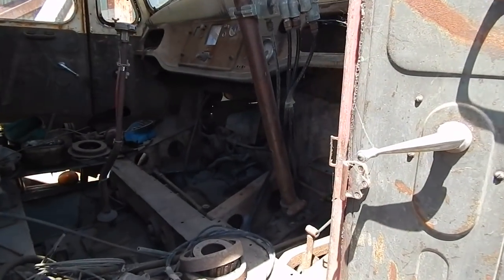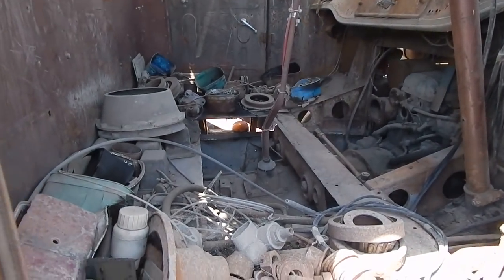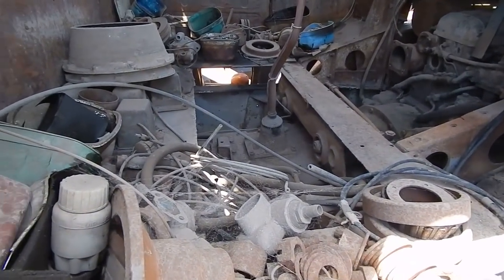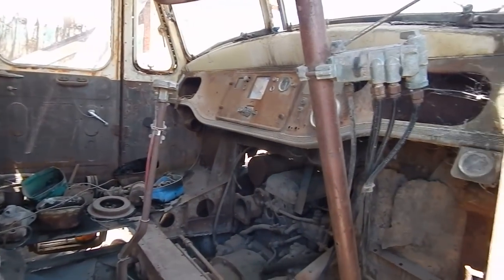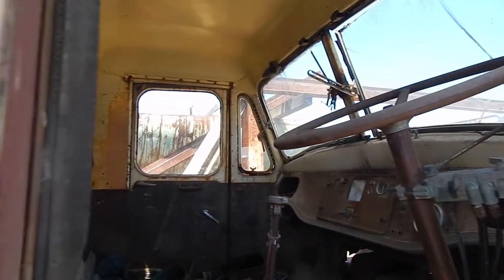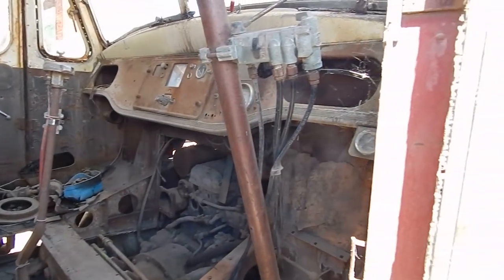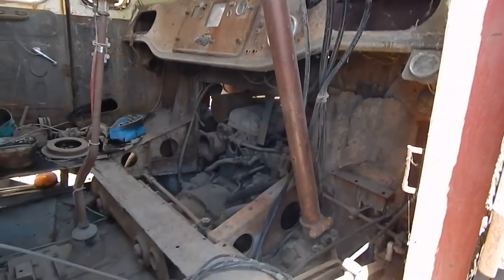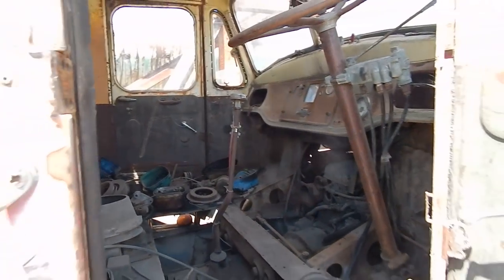Here we have her inside. She's slightly deteriorated. Maybe this thing could tell a few stories — yeah, interesting, all these old things.